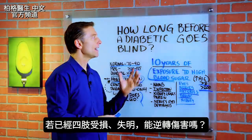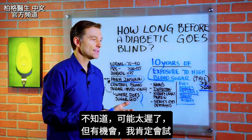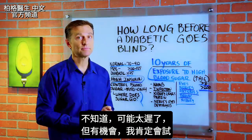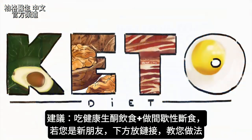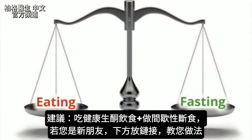So now the question is: if you already have gangrene or you went blind, can you reverse it? I have no idea — I guess it's possible, but it could be too far gone. I would definitely try though. What would I do? I would go on a healthy keto plan and intermittent fasting. I have a link down below to show you how to do it for those of you that are new to this.